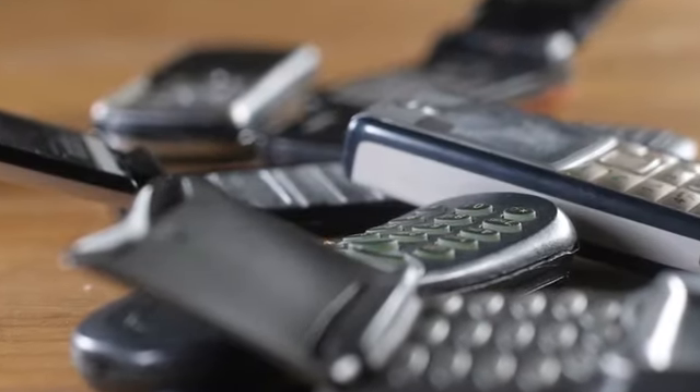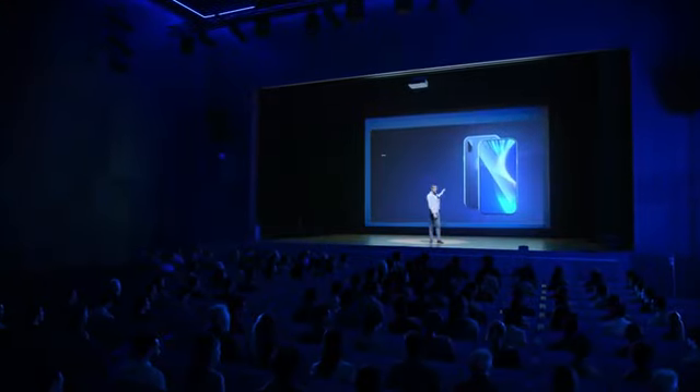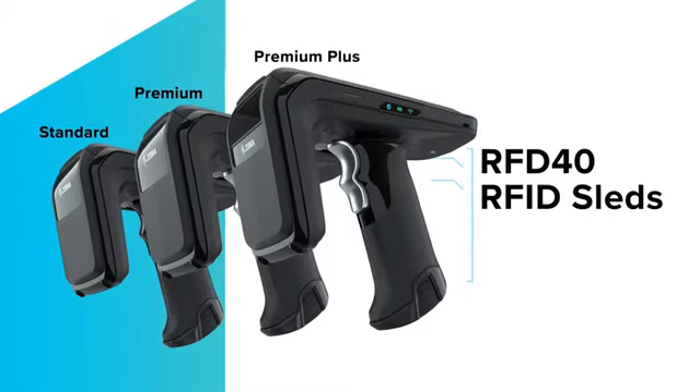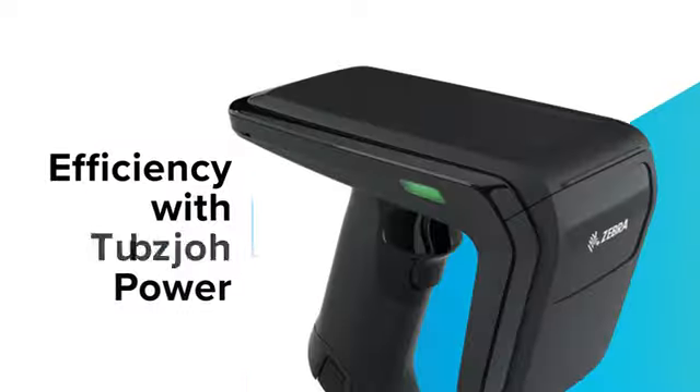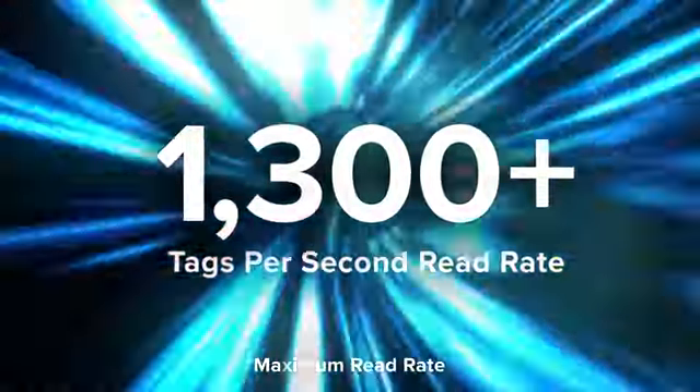That new device is always the latest and greatest until it isn't, and the next upgrade costs you time, money, and reduced ROI. But with the Zebra RFD40 RFID sleds, you get efficiency with staying power, with a 1300-plus tag per second read rate.